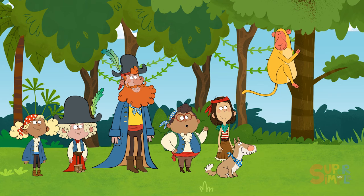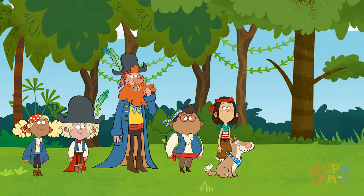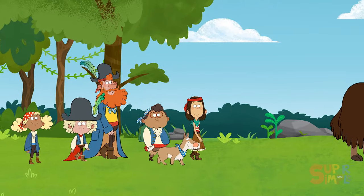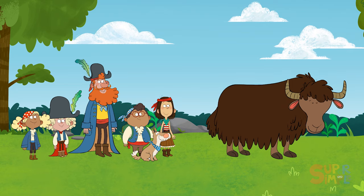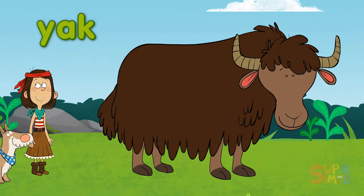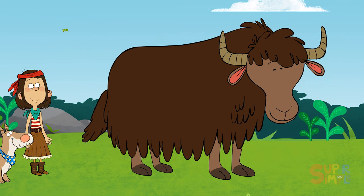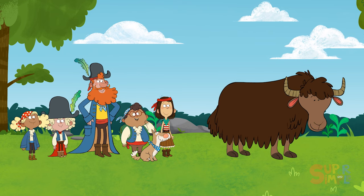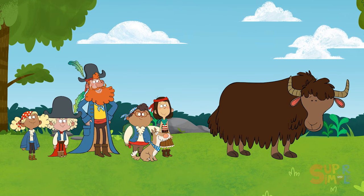Thank you, Yarek. Now, where is that treasure? I see something! Wow, what an unusual looking creature! What kind of animal is it? That is a yak. Yaks are related to cows, but this animal has long shaggy hair. Wow, did you see that yawn? Are you tired, Miss Yak? May I call you Yasmeen? Yasmeen the Yak?